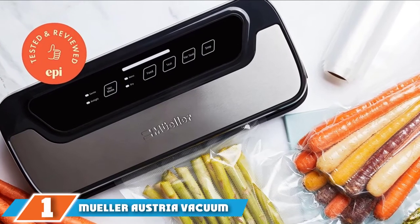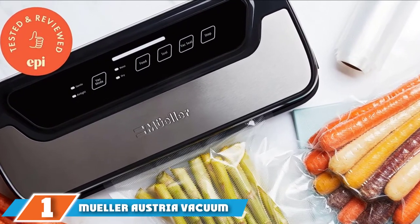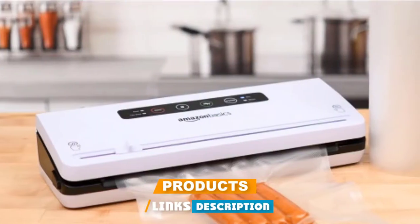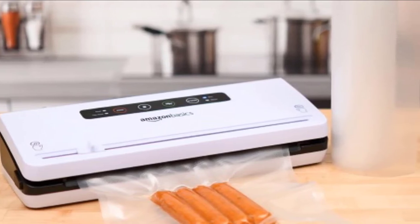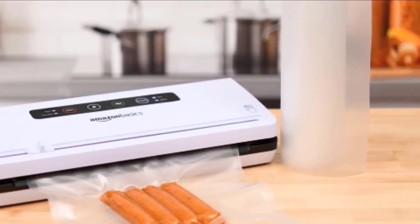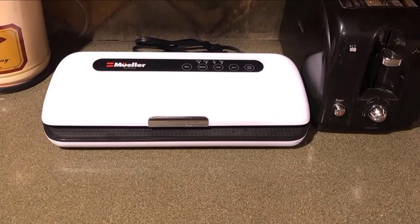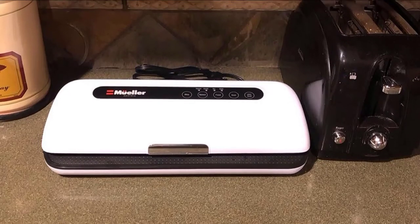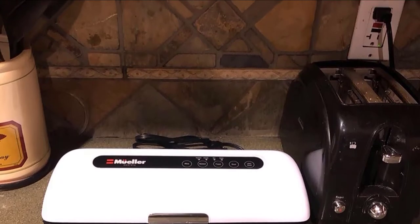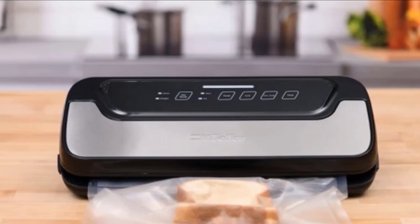At the first position of our list, we have the Mueller Austria Vacuum Sealer Machine. This vacuum sealer is our top pick. Not only does it create strong seals, but it boasts an easy-to-use control panel, which gives you complete control over the vacuum sealing process. It's compatible with other brands of vacuum sealer bags and rolls. There are options for gentle or airtight vacuuming so you don't have to worry about delicate foods like crackers or soft produce getting smushed. Our tester liked this option for freezing leftover brownies, strawberries, and overripe bananas for smoothies.